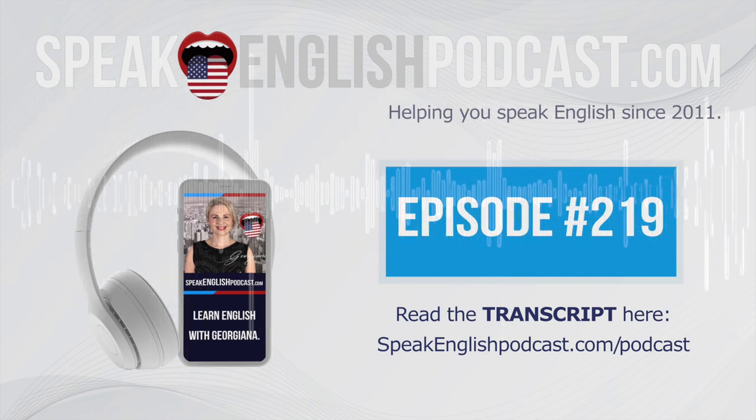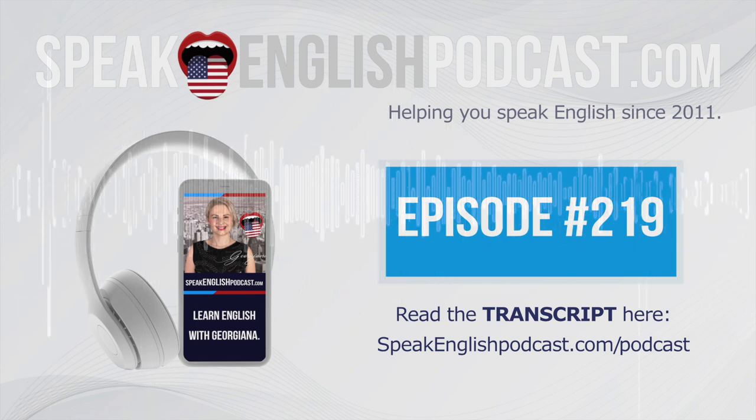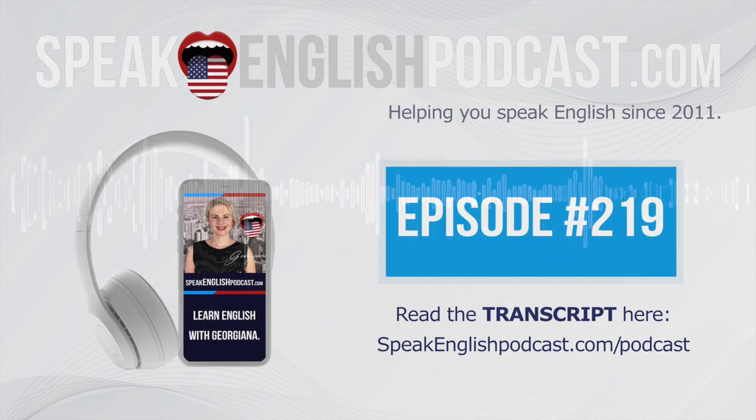Sean is 25 years old and lives in New York. Is Sean old? No, he's not old — he's 25. How old is Sean? He's 25 years old — less than 30, he's still young. Does he live in San Francisco? No, he doesn't live in San Francisco. He lives in New York. Where does Sean live? He lives in New York.